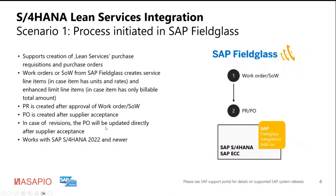For a revision process, when a work order or SOW is revised in Feedclass, we don't use the two-step integration. For revisions, the PR stays as-is in S4HANA and we do a direct update of the purchase order after the supplier acceptance step. Release-wise, we are supporting from S4HANA 2022 and newer releases.